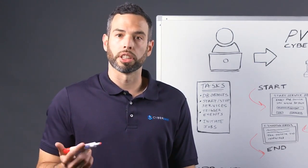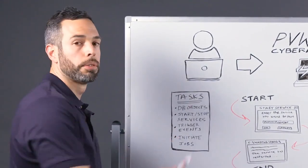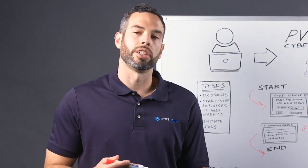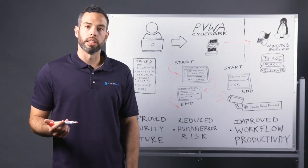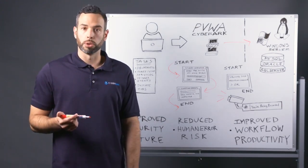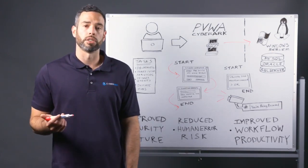Security teams can also optionally terminate a session if it's clear that a user is doing something harmful or malicious. Similar tasks and commands can be securely managed and automated in Unix, Linux, or any other SSH-based environments. With Privileged Session Manager's SSH proxy, security teams can create whitelists or blacklists of authorized SSH commands for specific users or groups, with a full audit trail that's automatically generated when these commands are executed.